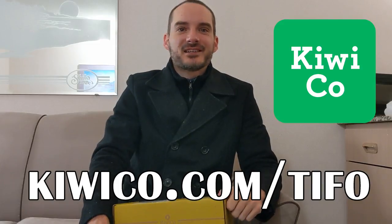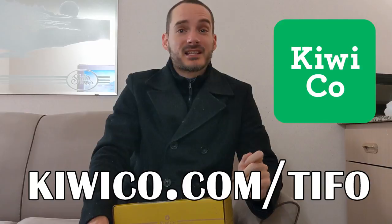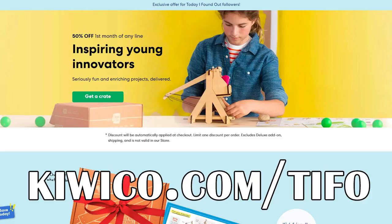So if you do have someone in your life you'd like to help inspire their inner maker, please do go check out KiwiCo.com forward slash Tifo, or just click the link below. Using that link not only helps support this channel, but also gets you 50% off your first month of any crate.